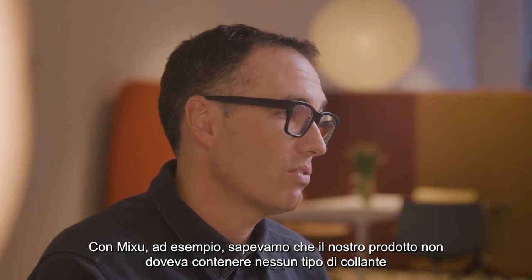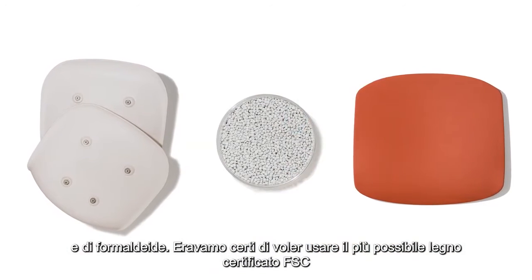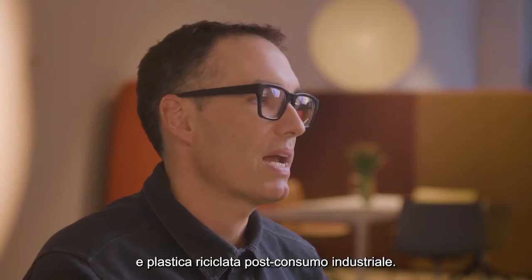So with the MixU, for instance, we knew we didn't want to introduce a product that had any kind of glue, any kind of formaldehyde. We wanted to use FSC-certified woods, and we wanted to use as much post-consumer industrial recycled product as possible.